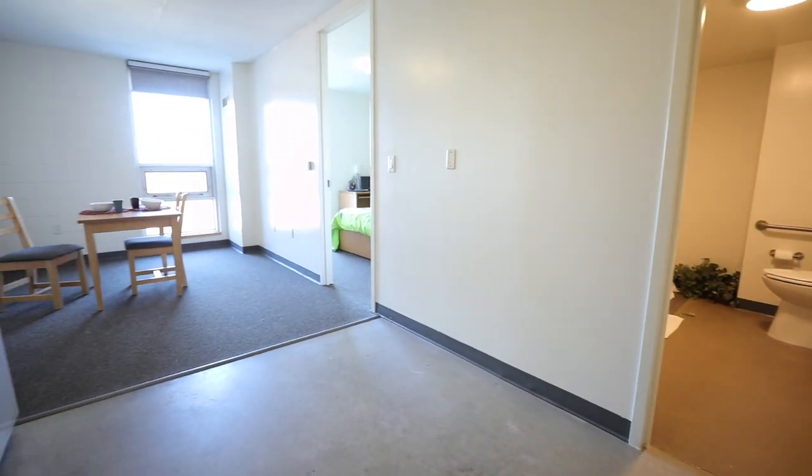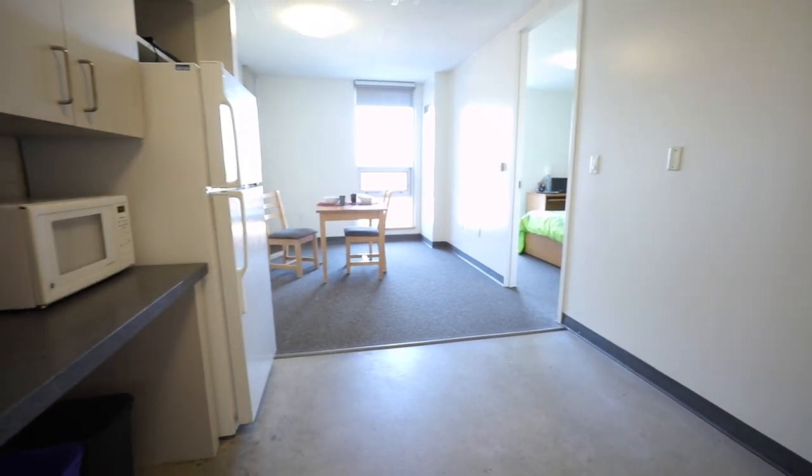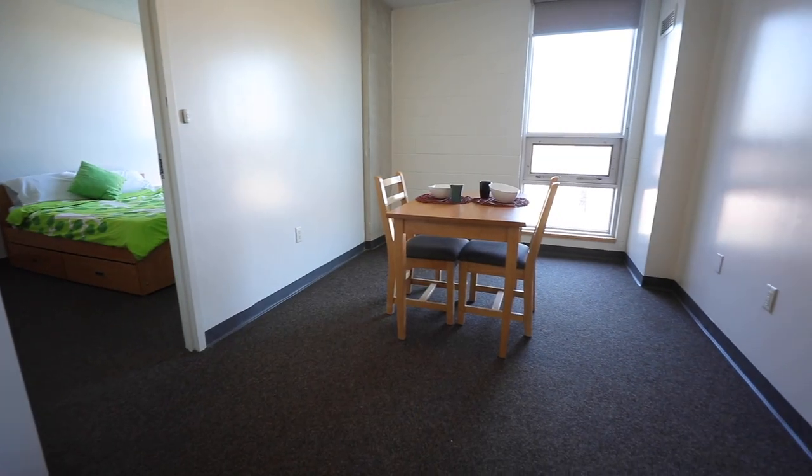This is one of our accessible suites. At the Lakeshore Campus, all accessible suites have two private bedrooms and a shared kitchenette and bathroom.